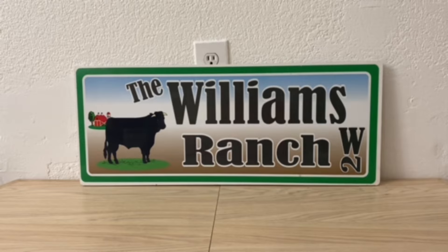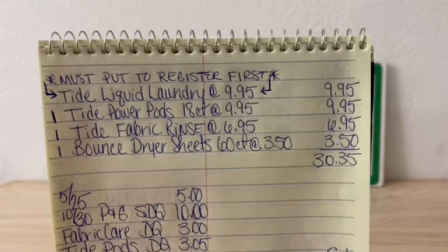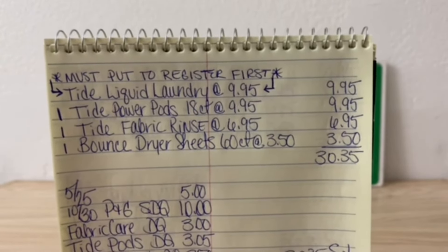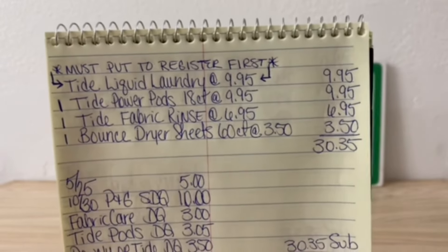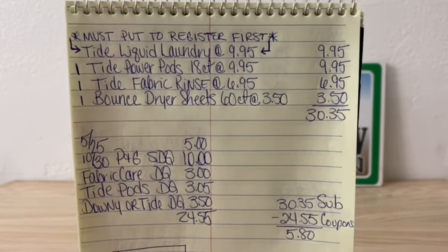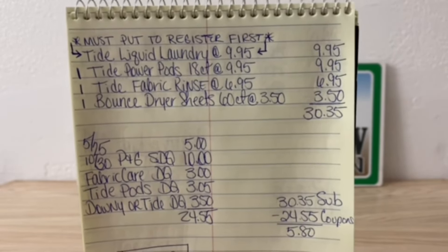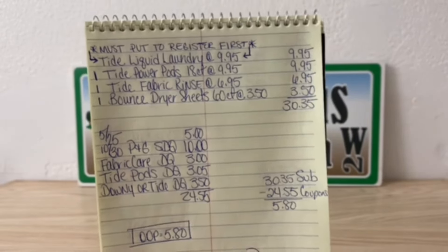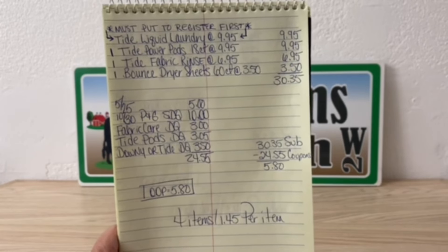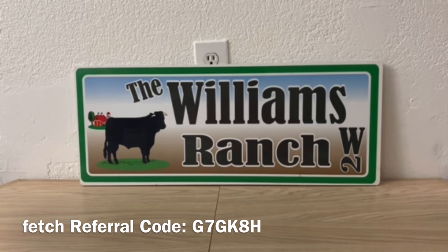Let's go over that one more time. Must put to register first — Tide Liquid Laundry at $9.95. One Tide Power Pods 18 count at $9.95. One Tide Fabric Rinse at $6.95. One Bounce Dryer Sheet 60 count at $3.50. That gives you a subtotal of $30.35. Enter your number into the digital keypad: $5 off of $25 comes off, $10 off of $30 P&G Store DQ, Fabric Care DQ $3.00, Tide Pods DQ $3.05, Tide DQ $3.50 — that's $24.55 in digital coupons. $30.35 minus $24.55 — your out-of-pocket for this awesome Tide deal is $5.80, $1.45 per item. One heck of a deal.